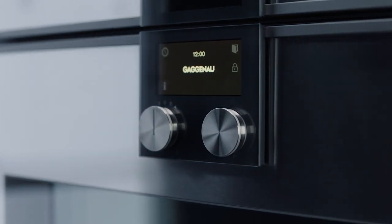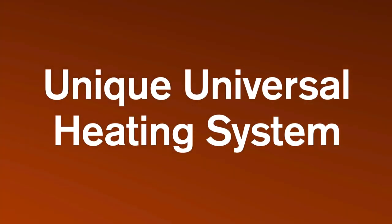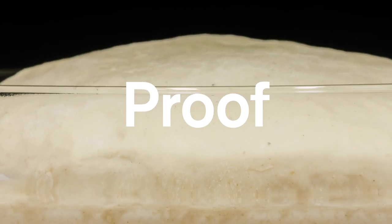It's the oven that creates circulated temperature using a unique universal heating system, allowing you to bake, broil, roast, proof and defrost.